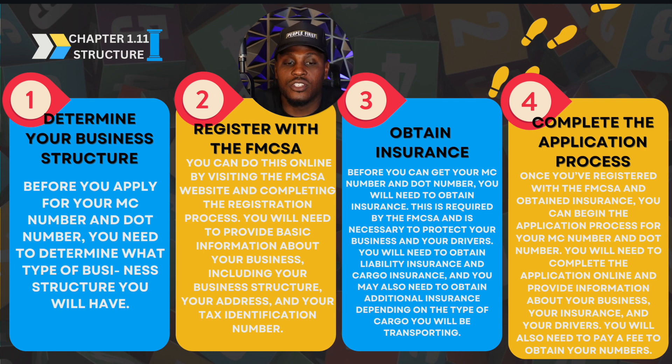We're going to determine your business structure before you apply for your MC number and your DOT number. We need to determine what type of business structure you have — that goes back to the LLC, the S-Corp, or the C-Corp. So let's determine your business structure. You're gonna get with a lawyer. You're probably gonna get the LLC or the S-Corp.